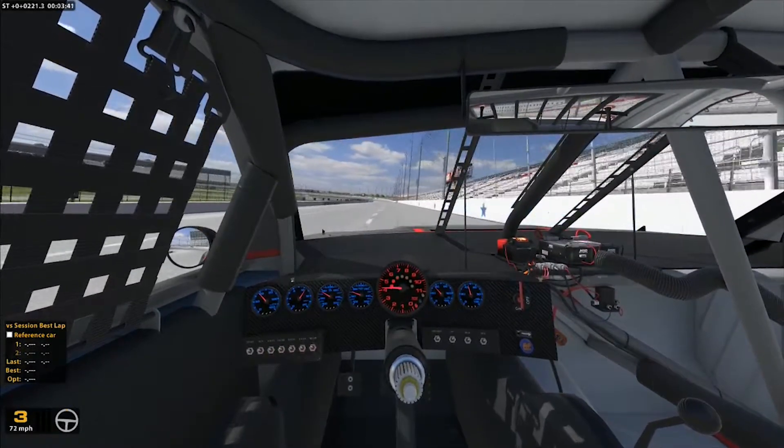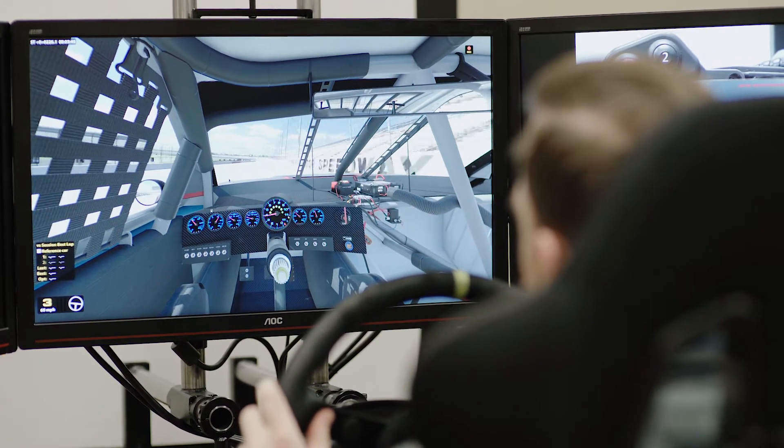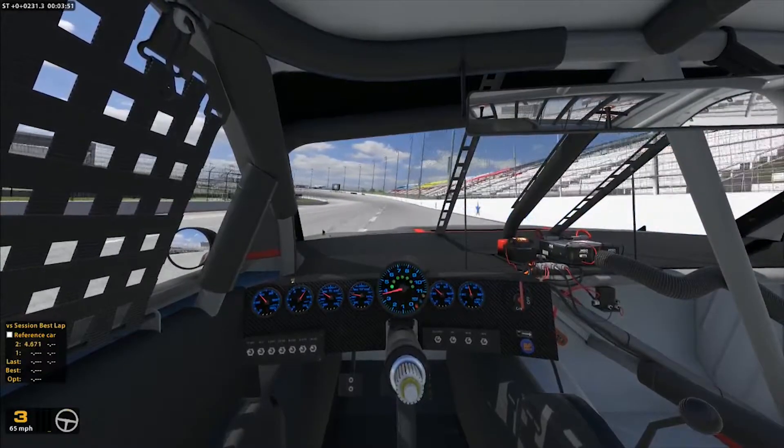That corner now requires a ton more braking on entry and you have to be a lot more patient getting back to the throttle. There's just not that banking to hold you like there used to be in the past.